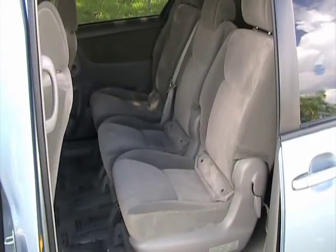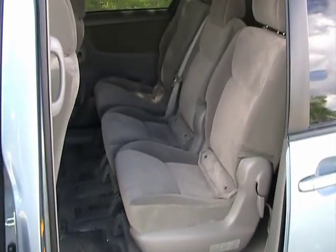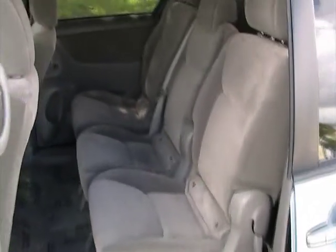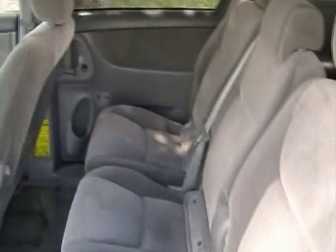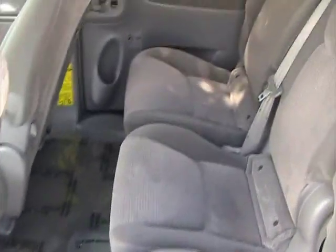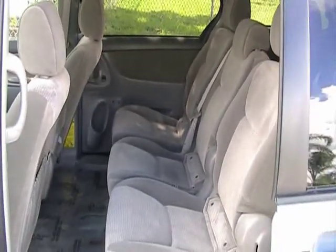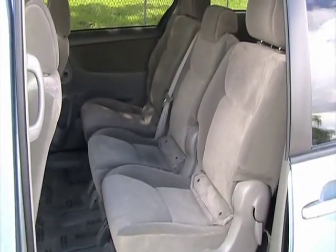Now we're taking a look at the second row seating here on this 2008 Toyota Sienna. Vehicle is a non-smoker. The seats and rug are in very good condition — no burn holes, no rips or tears. This is an eight-passenger so it has that extra seat in the middle.